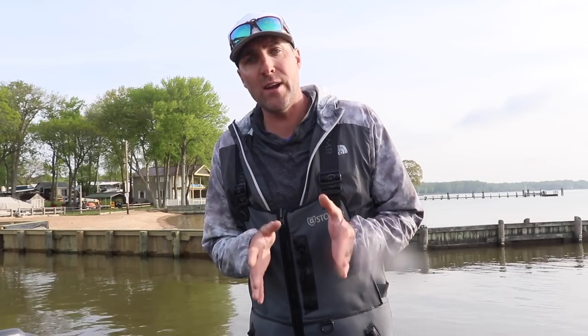Hey guys, this is Small Mouth Crush on behalf of Monster Bass. Today's video is all about locating spawning largemouth bass. Every lake is different, but I'm going to try to break it down to the areas that I fish a lot — areas that I find a lot of largemouth during the spawn — and the ways that I catch them.